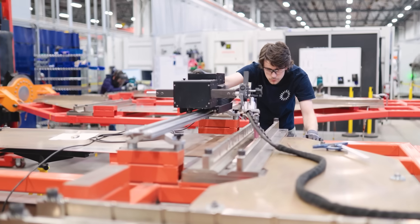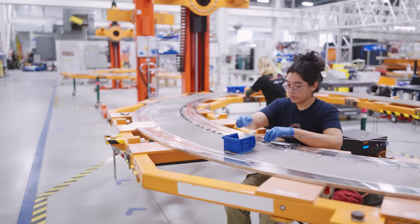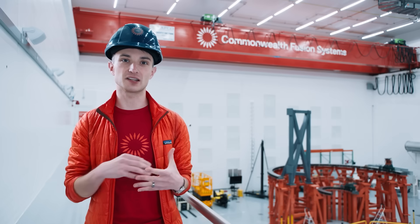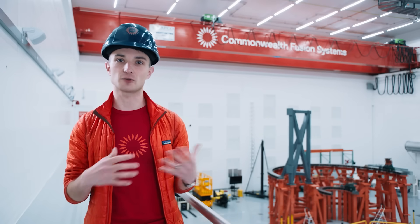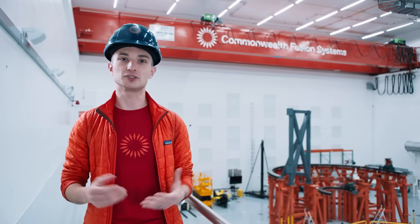It's safe — there's no risk of damage to the environment or to the people around it from the fusion process. The fuel itself is very plentiful. It is firm power, so it is on when you want it. It's not dependent on the weather or anything else, and it's dispatchable — you can turn it up and down as you need to.